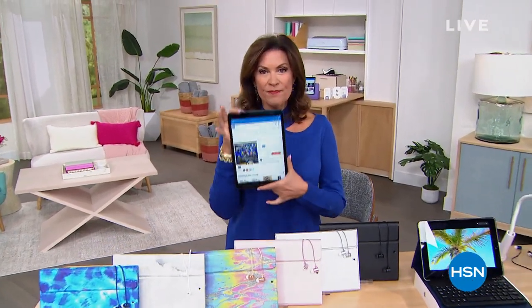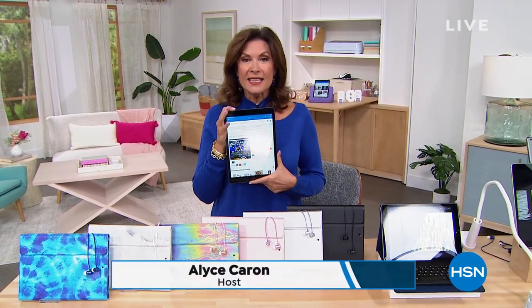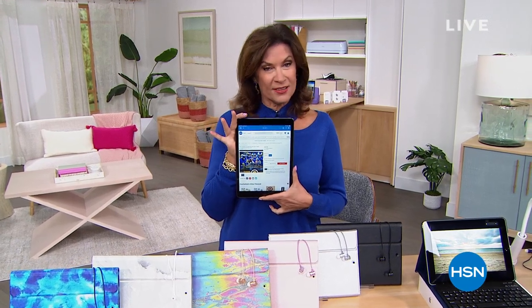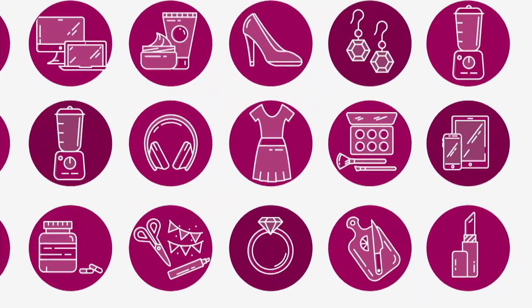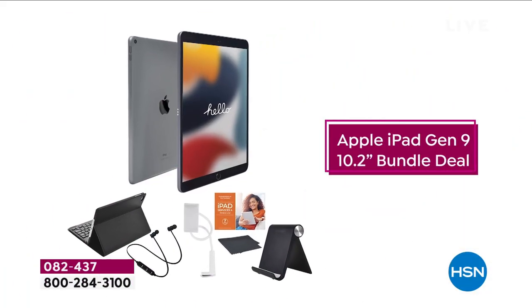Hi everyone, I'm Alice Caron. I don't even have to tell you what I'm holding in my hand, because this truly is one of the most iconic products in the history of products. It's always one of the most exciting days when we get to feature the Apple iPad as our Today's Special. Get ready — here comes our Today's Special.